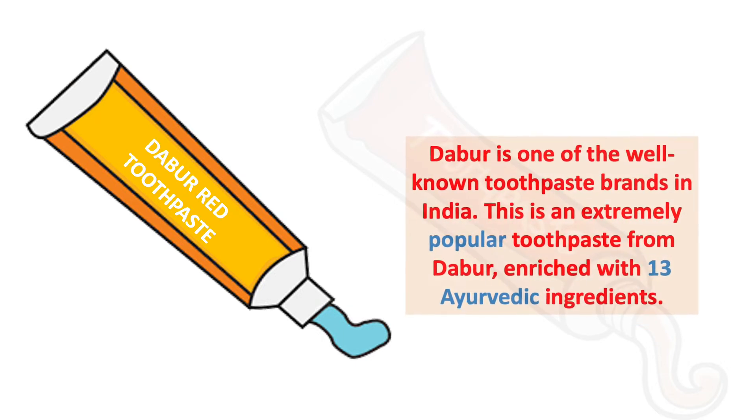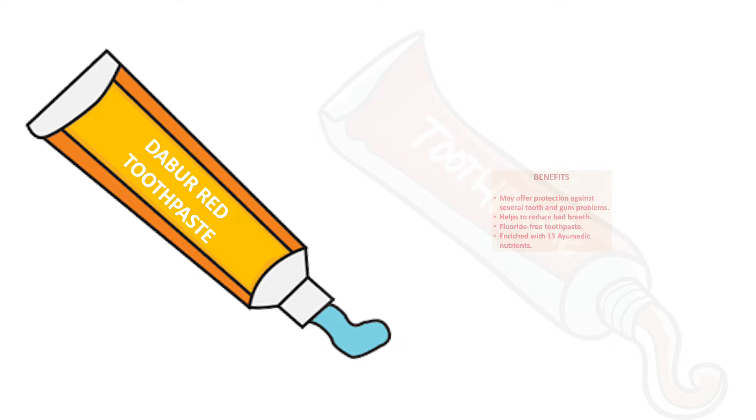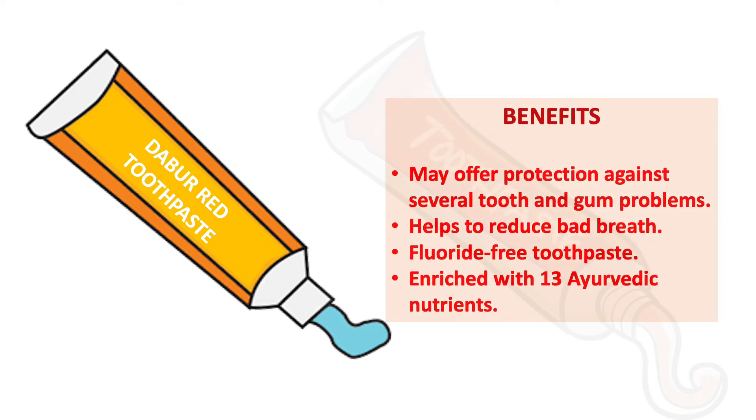Next toothpaste is Dabur Red toothpaste. Dabur Red is one of the well-known toothpaste brands in India and is extremely popular. It is enriched with three ayurvedic ingredients, making it an ayurvedic toothpaste. Benefits include protection against several tooth and gum problems, helping to reduce bad breath and the smell of the mouth. It is a fluoride-free toothpaste enriched with 13 ayurvedic nutrients.